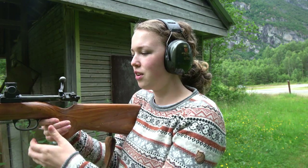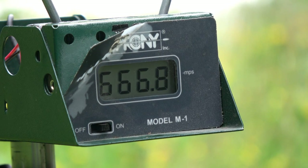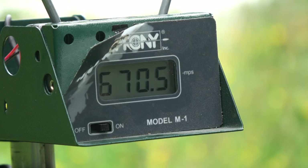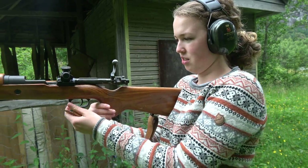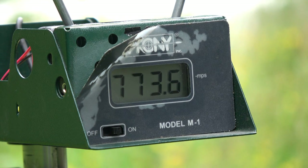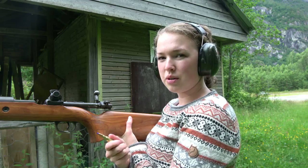Starting with the longest barrel, I'm shooting three rounds with factory competition ammunition, then three rounds with Norman factory hunting ammunition, and then three rounds with homemade hunting ammunition.